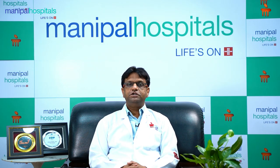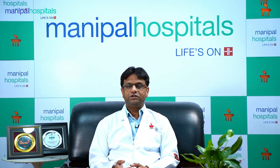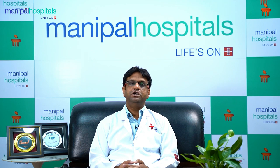Pediatric Hematology is the specialty where doctors treat children's blood-related disorders and cancers. So, blood cancer or leukemia — we need to understand what is happening with this.